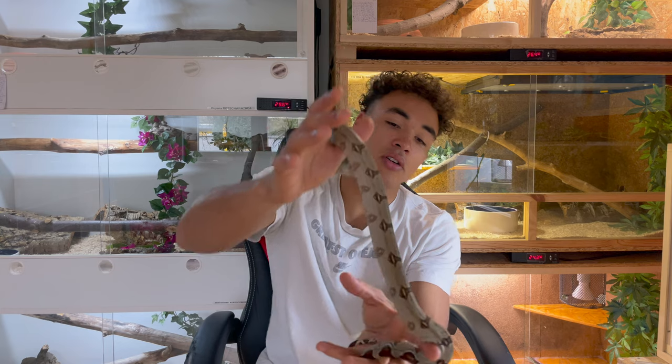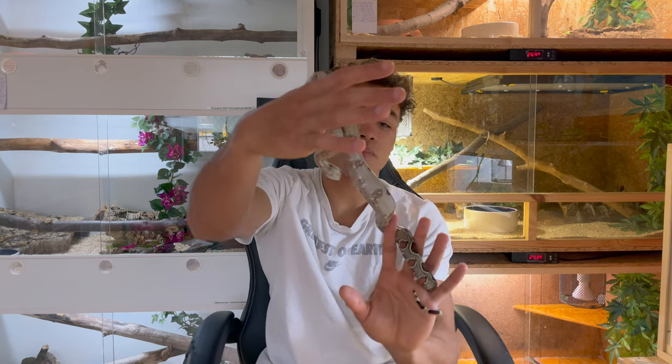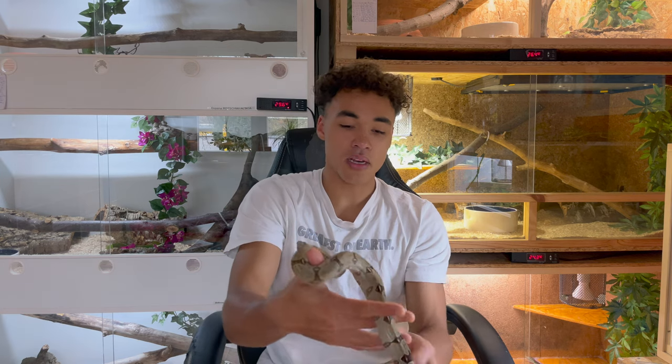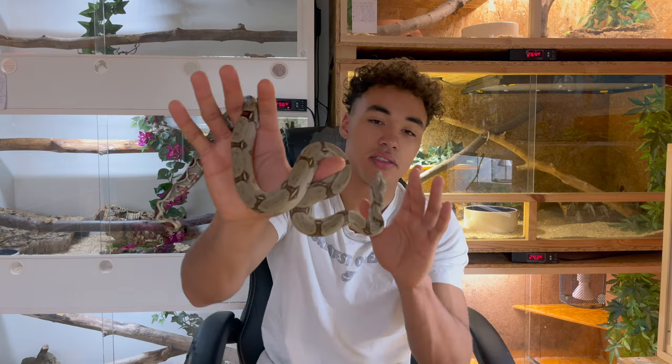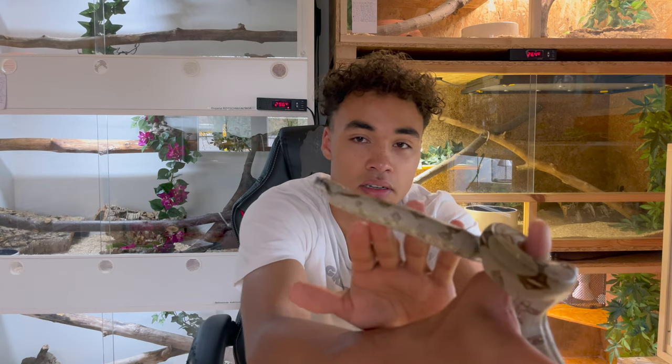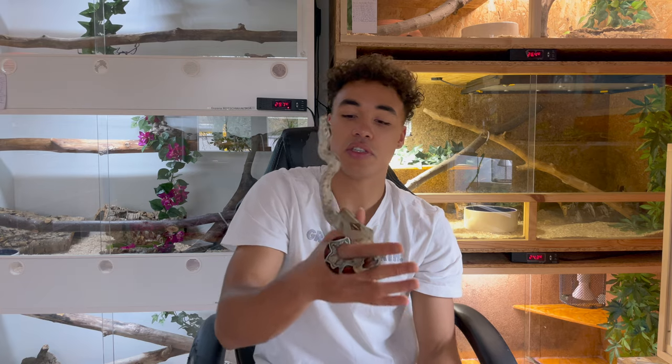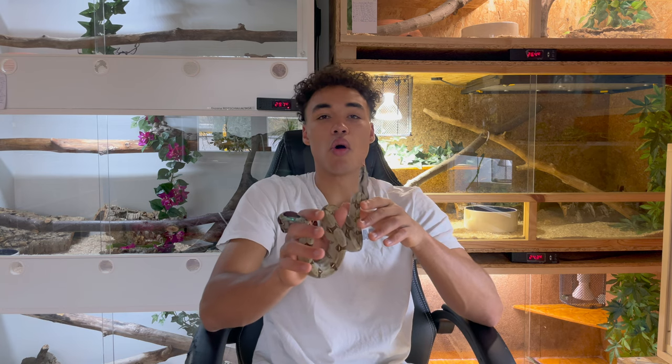You can already see some nice coloration going on in this female. She has a really clean pattern but she has a really speckled belly as well. She's really pretty. She has this amazing head shape and this stripe on top of her head, which I think is really cool. The male is different — I think he even shows more yellow coloration already, but you will see when I pull him out later.